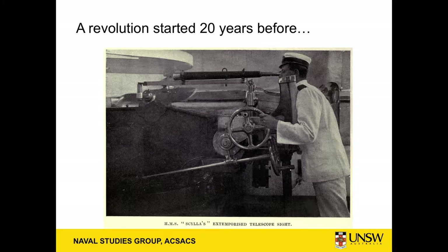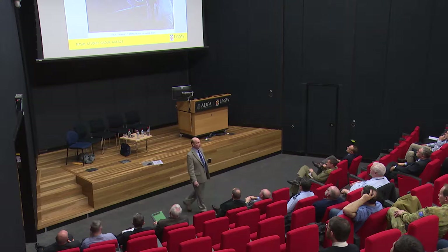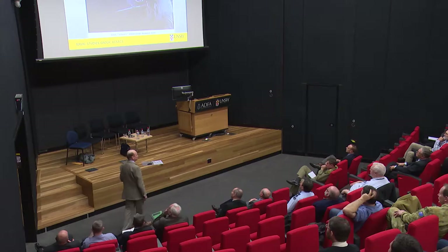This revolution had started 20 years before, when it became realised there was a fundamental divergence between the ballistic capabilities of increasingly accurate guns and trying to actually aim them with a man standing beside the gun pointing it. This is literally the start of the revolution in about 1896 aboard HMS Scylla. What happened over the next 20 years was a movement from conducting target practices at very slow speed at a few hundred yards range to moving up to the full ballistic range of the gun. Even so, when we talk about effective gunfire in the Navy, we're only talking about a 2% to 3% chance of hitting.